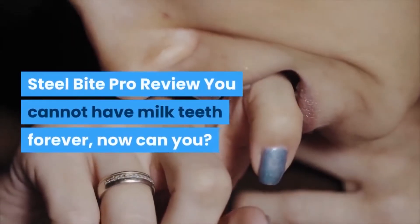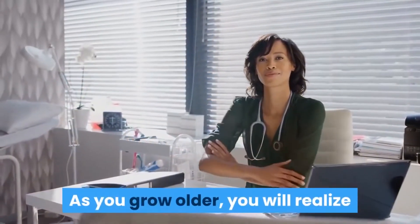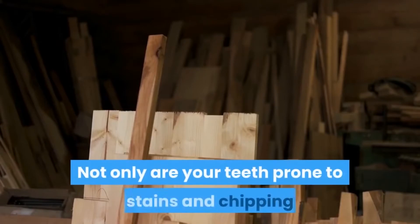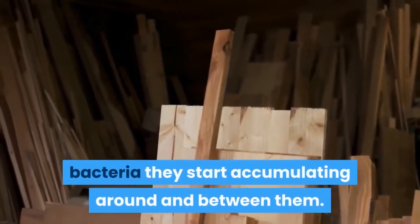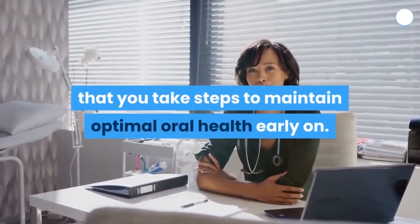You cannot have milk teeth forever. As you grow older, you will realize that you need to pay more attention to your oral health. Not only are your teeth prone to stains and chipping, but they can also get damaged due to the bacteria they start accumulating around and between them. It is best that you take steps to maintain optimal oral health early on.